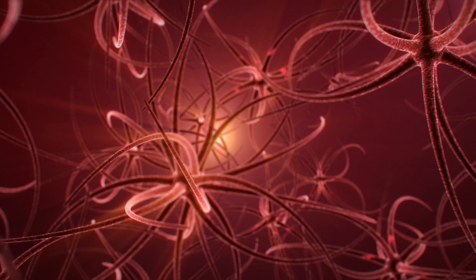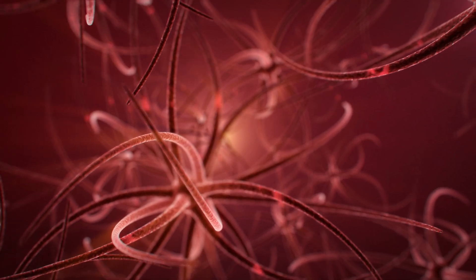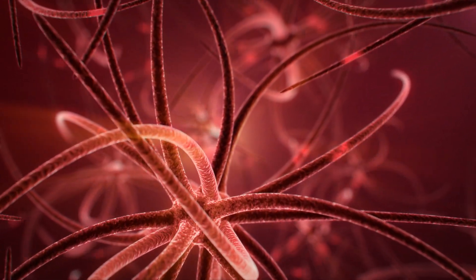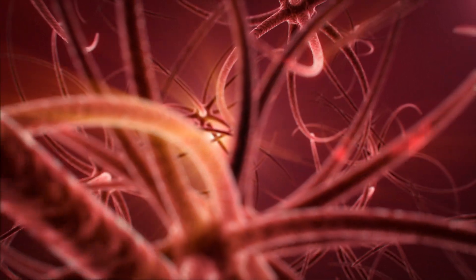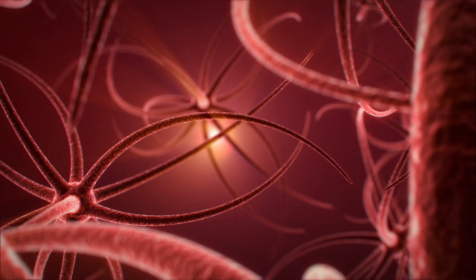The nervous system's intricate network of neurons and pathways allows for the efficient processing and response to internal and external stimuli, ensuring the body's proper functioning and adaptation to its environment.